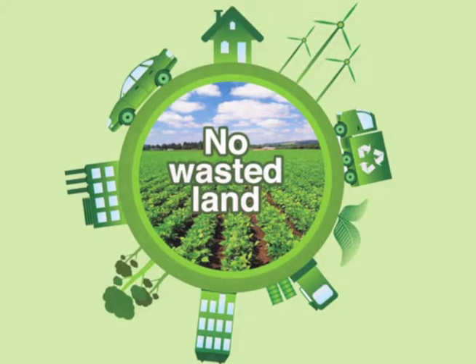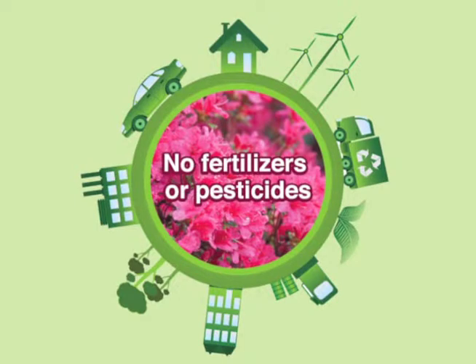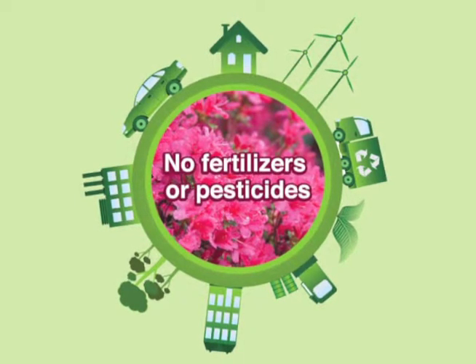Did you know the cotton industry accounts for 25% of the world's pesticide and fertilizer use? Regenerated cotton doesn't require any additional pesticides or fertilizers.